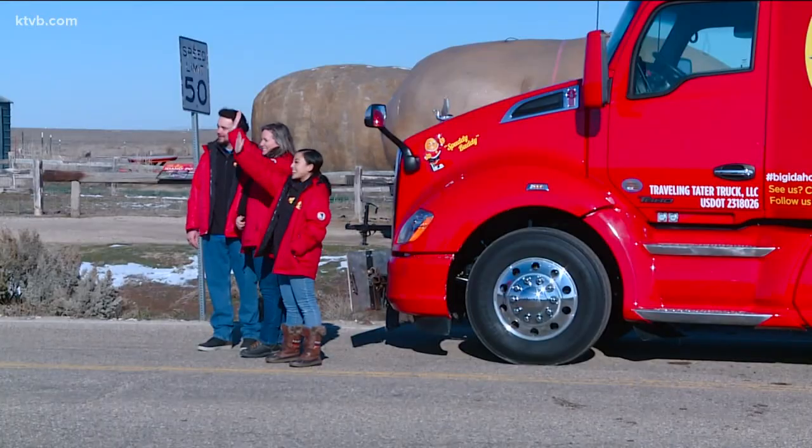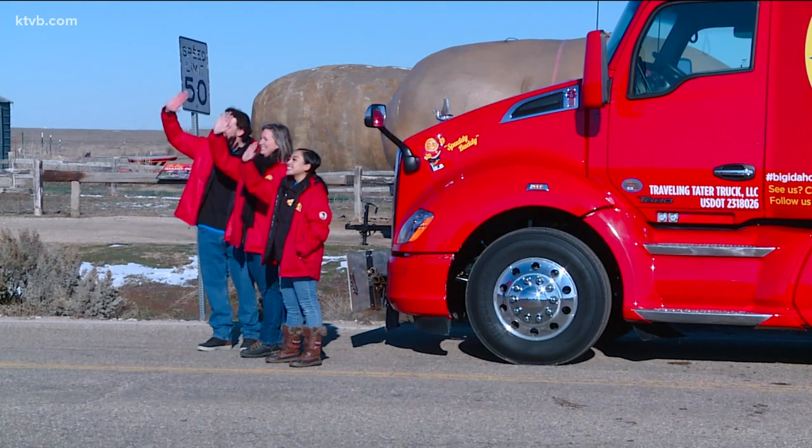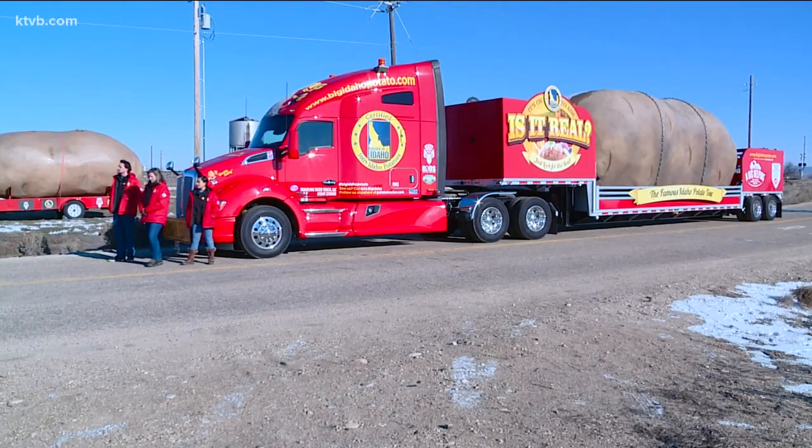We're actually going to be sending off on the Big Idaho Potato Tour. Me, my other ambassador, and our truck driver are going to be taken on the road for about seven months to go across the country and educate everybody on how healthy and important potatoes are.